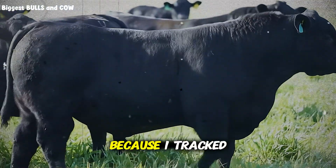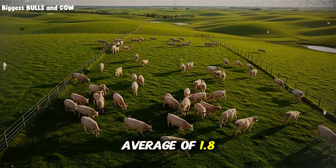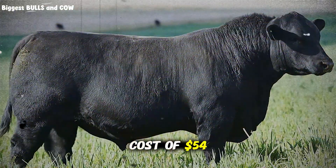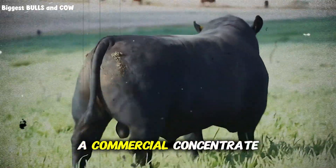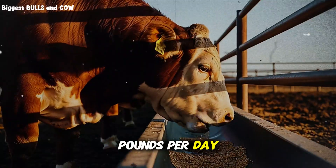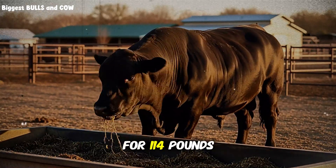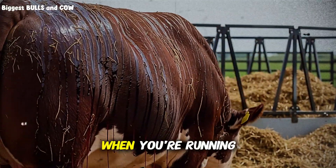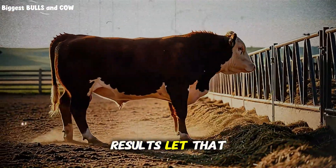Let me hit you with the numbers, because I tracked everything. Over 60 days, my test group of 15 steers gained an average of 1.8 pounds per day. My feed cost per head per day was 90 cents — a total of $54 per head for an average gain of 108 pounds. My neighbor, using a commercial concentrate program, spent $4.20 per head per day for an average gain of 1.9 pounds per day — $252 per head for 114 pounds of gain. He got six more pounds per animal but spent almost $200 more per head. When you're running 100 head, that's a $20,000 difference in feed costs for nearly identical results.